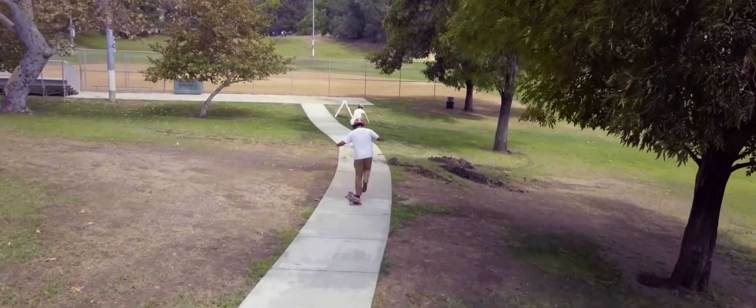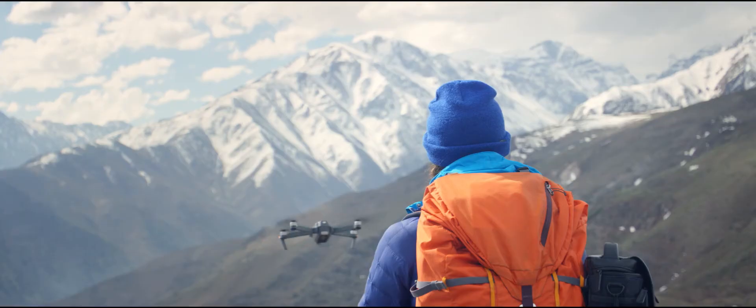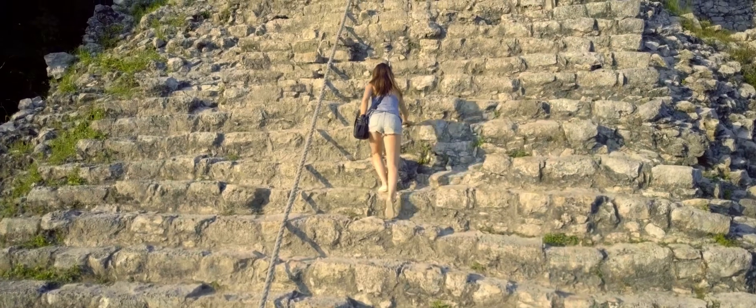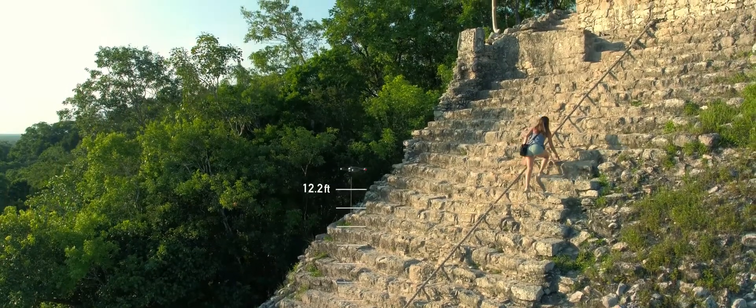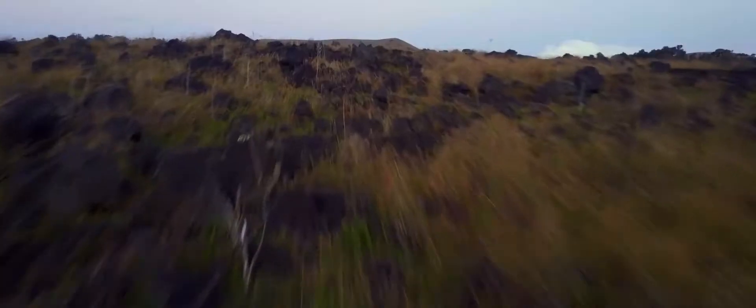Or use TapFly to tap and fly. Terrain Follow mode keeps the Mavic at a height you define as the ground rises, so you can focus on your shot, not your height.